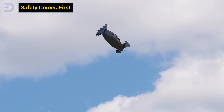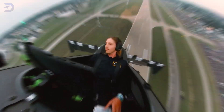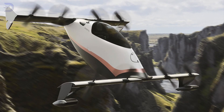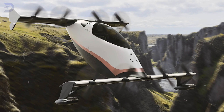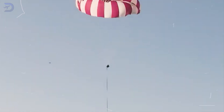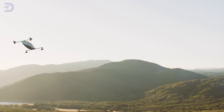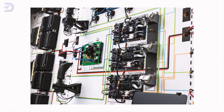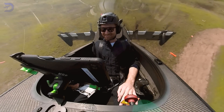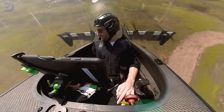The Helix prioritizes safety with redundancy built into every system. Its 8 fixed propellers can keep flying even if one fails, and its 4 split Elevon pairs add another layer of control. In an emergency, a ballistic parachute deploys, bringing the entire craft safely to the ground. The Helix's systems rely on triple modular redundancy and fault-tolerant design, while its IMU, or Inertial Measurement Unit, stabilizes flight using gyroscopes, accelerometers, and a compass.